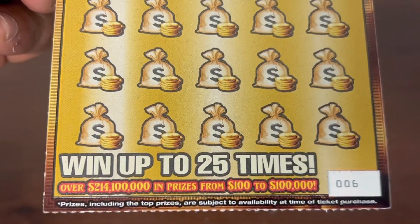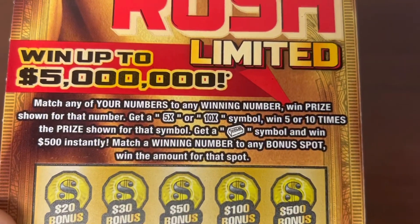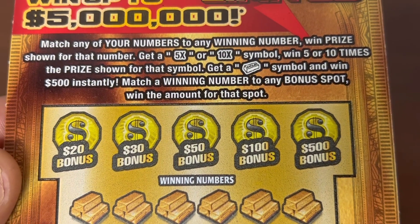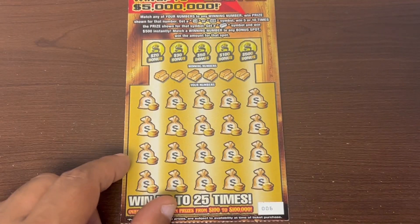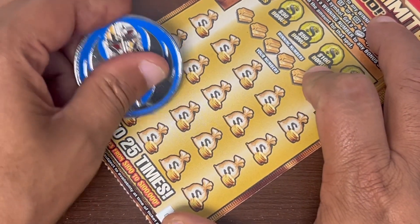Hopefully we can find a big win — odds are one in 2.65. Pack is seven, we're trying to demolish the odds. Pack book number — ticket is six. Let's find a 5x or 10x, or the gold bar, or match those winning numbers to those bonus spots and win those prize amounts. Can we get lucky today? That's the question. Ticket six, here we go!